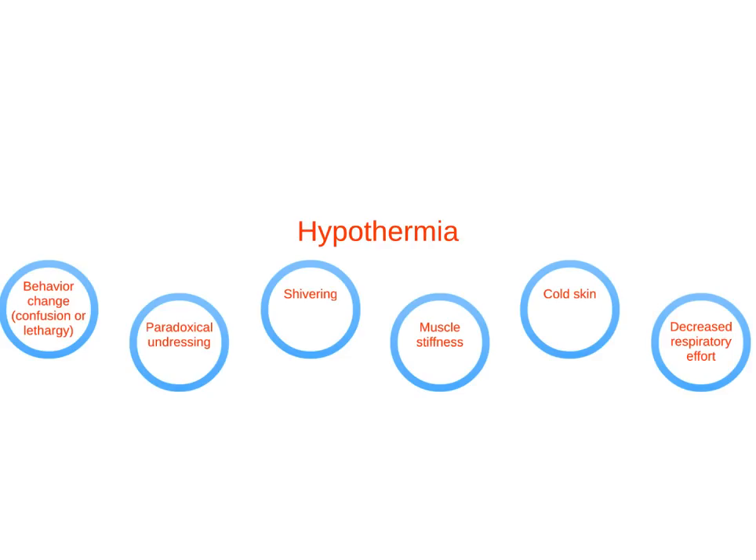Hypothermia is a potentially life-threatening condition when the body temperature falls dangerously low. Hypothermia can develop even in non-freezing temperatures. Signs and symptoms include behavior change, paradoxical undressing, shivering, muscle stiffness, cold skin, and decreased respiratory effort.